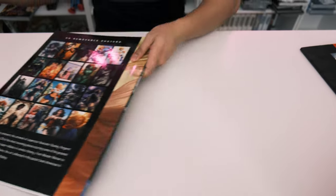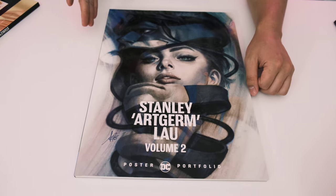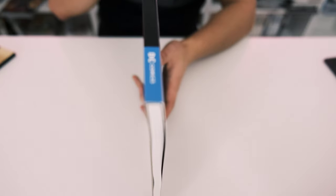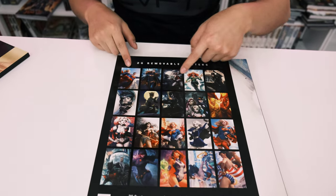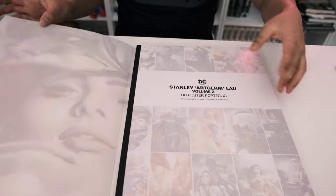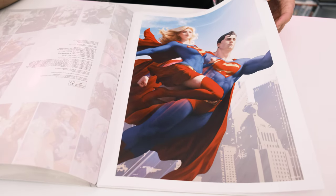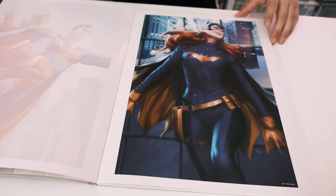Here's portfolio number two. The cover shows a character — let us know who it is — and the back shows all the posters included. We picked up basically every portfolio that's available and we're going to go through and review them all for you.